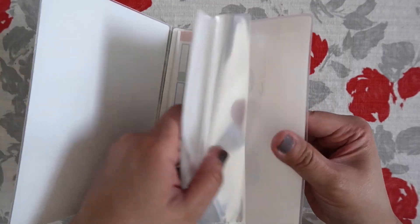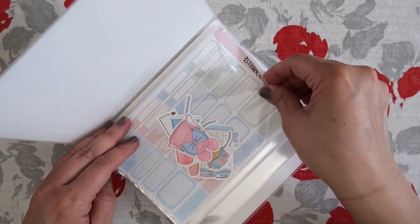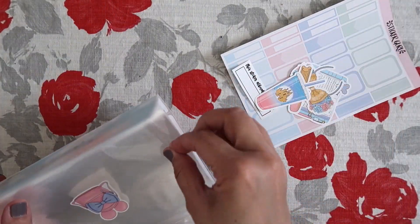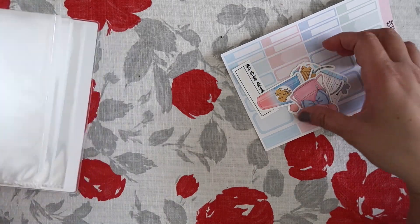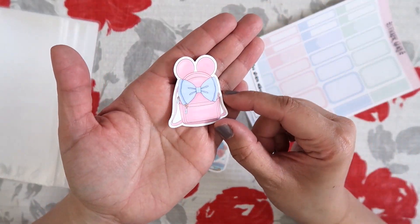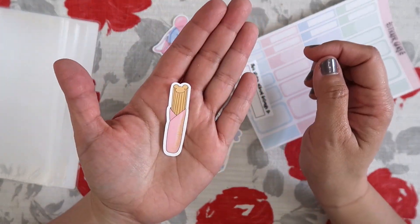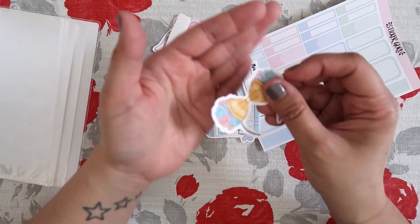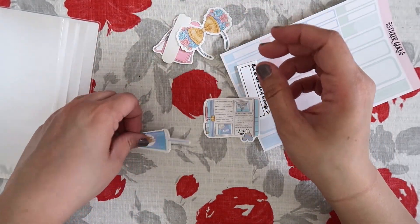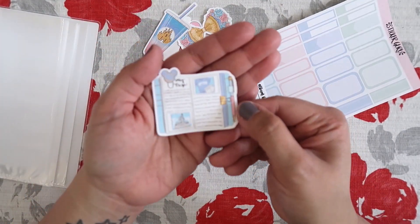Inside it has all these plastic sleeves where you can keep your stickers. And then it also came with these stickers right here. So you have some of these little die cut stickers — you have the Minnie Mouse backpack, a churro, Minnie ears, and then just a little tumbler.